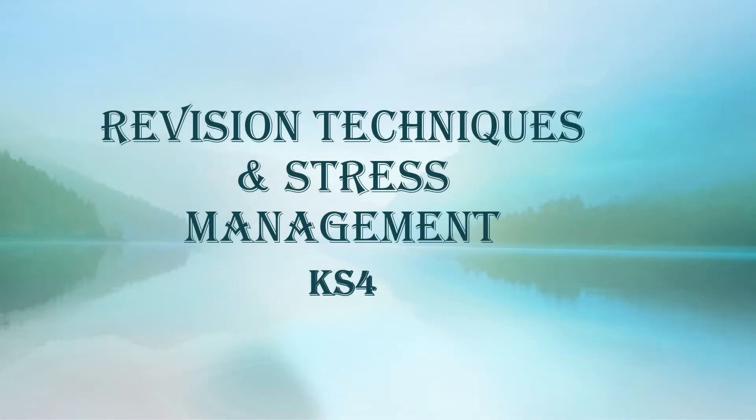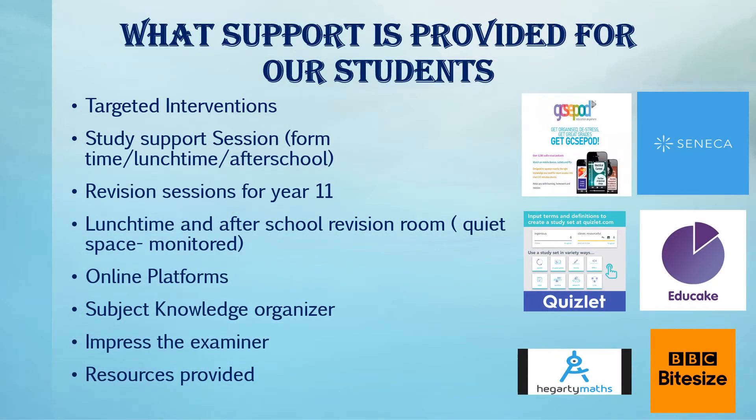Hello, I'm Ms Aziz. I'm the pastoral manager for Year 10 and 11 and I'll be discussing revision techniques and stress management. Preparation is imperative for all students revising prior to assessments and exams. This provides maximum impact to ensure they are supported and guided using varied techniques, intervention and access to online platforms such as GCSE Pod, Seneca, Quizlet, Educate and Hegarty Maths.